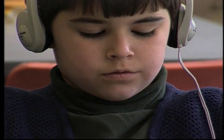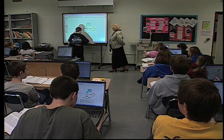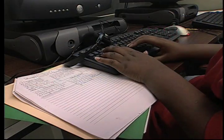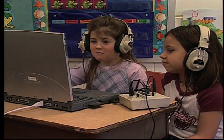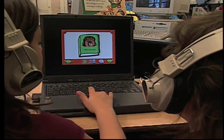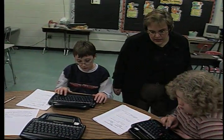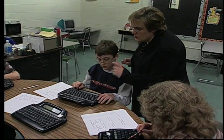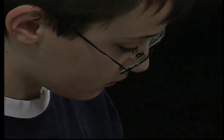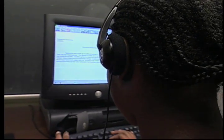For students with disabilities, technology can make the difference between success and failure in general education environments. The goal is to provide the necessary supports to enable students with special needs to successfully learn in spite of their learning or processing deficits. In its most simple form, assistive technology, commonly referred to as AT, is the use of devices and supports, as well as the services related to those supports, which help to increase the functional capabilities for students with a disability.